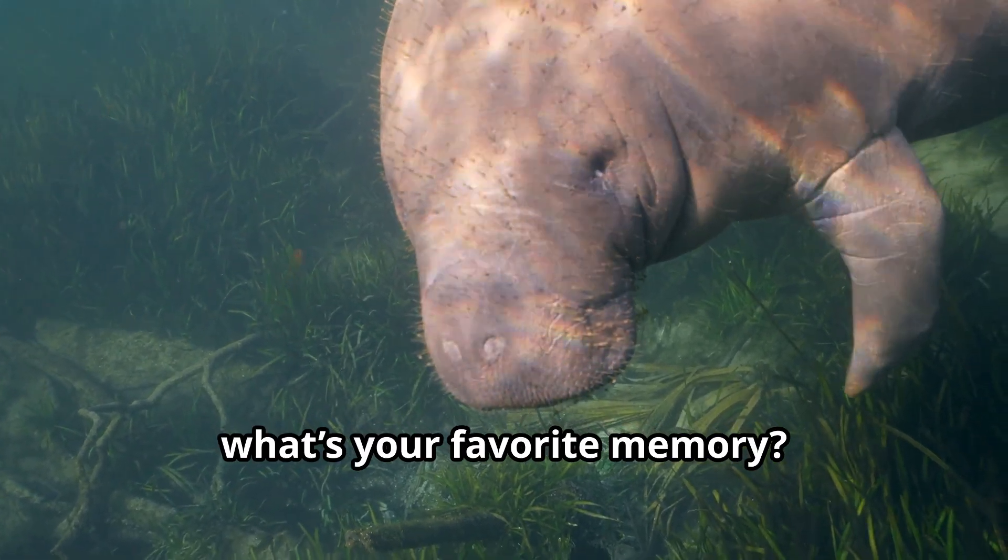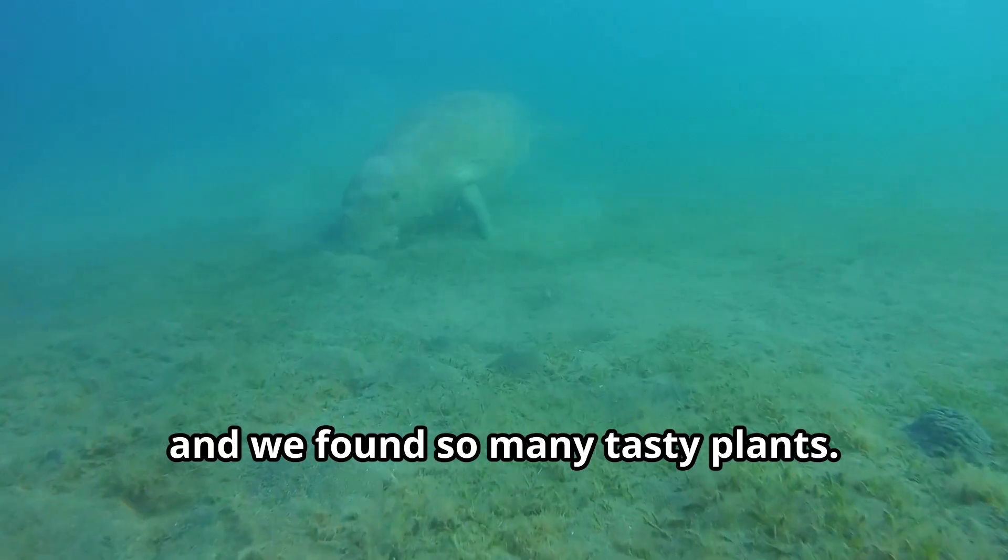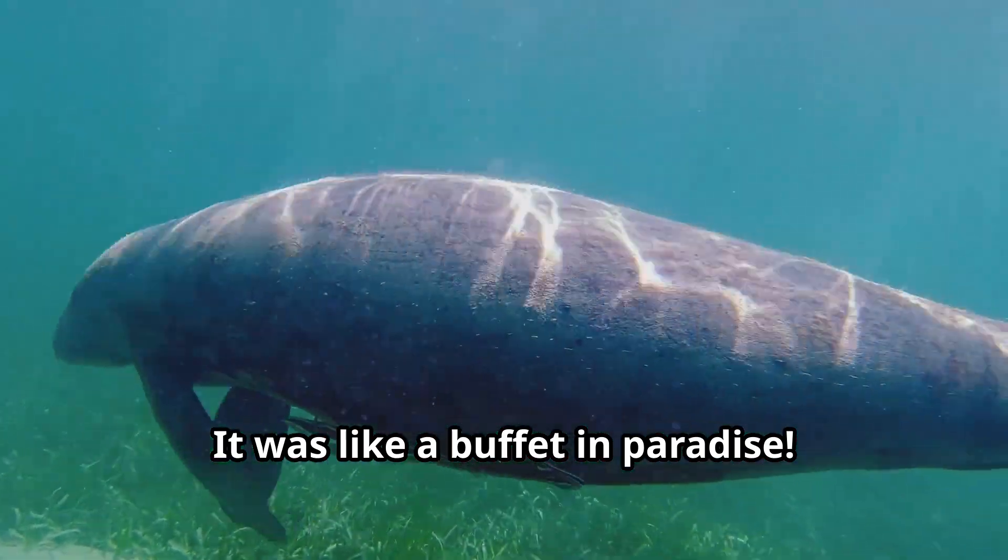Marvin, what's your favorite memory? Oh, definitely exploring a new spring with my friends. The water was crystal clear, and we found so many tasty plants. It was like a buffet in paradise.